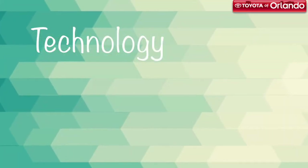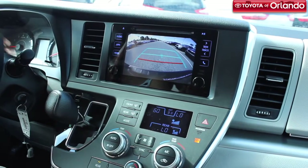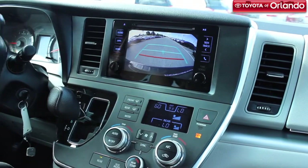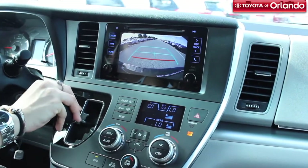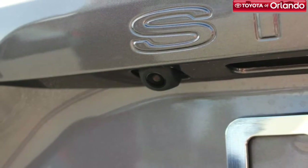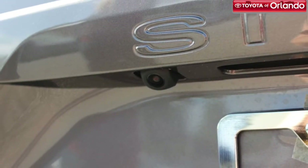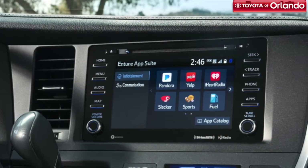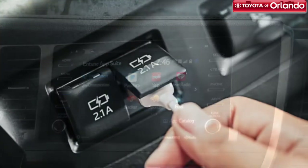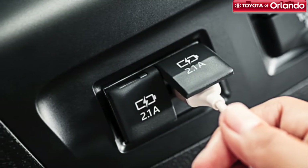It's important to make sure everyone is entertained when you're on the road. That's why this new Toyota is equipped with technology features that will keep everyone happy. Some of the technology features include Entune Audio, driver EasySpeak, 5 USB ports, bird's eye view camera, a backup camera, steering wheel-mounted audio controls, smart key system with push-button start, dual-view Blu-ray disc entertainment system, three 12-volt auxiliary power outlets, and parking assist sonar.